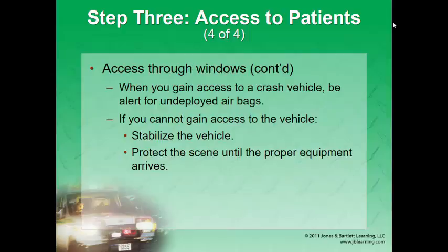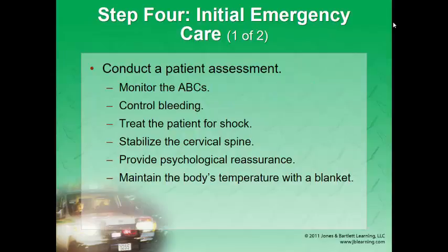Always look for undeployed airbags. Even if the battery is disconnected, those things can still deploy and come out at 200 miles an hour — someone could really get hurt. Be cautious and look for those. You don't gain access to the vehicle until it is stabilized and you have proper equipment.